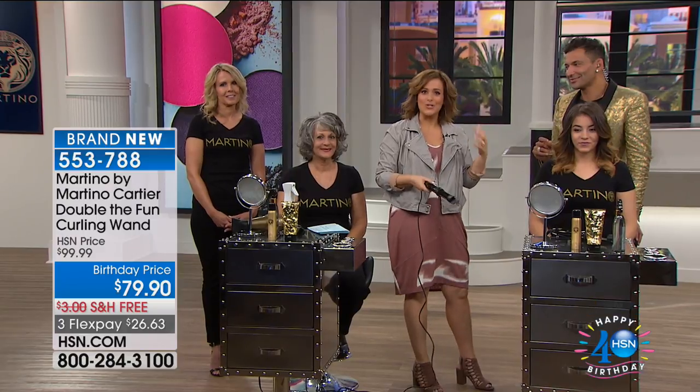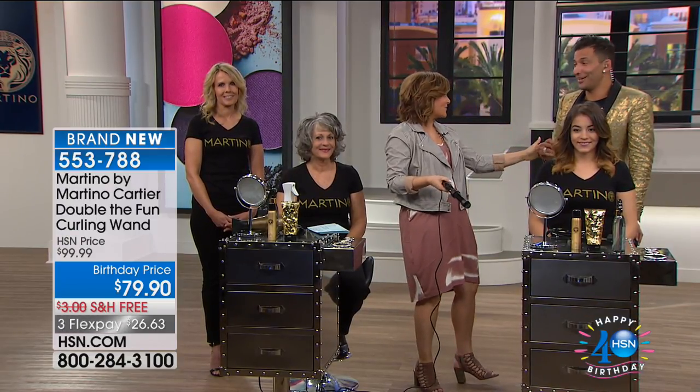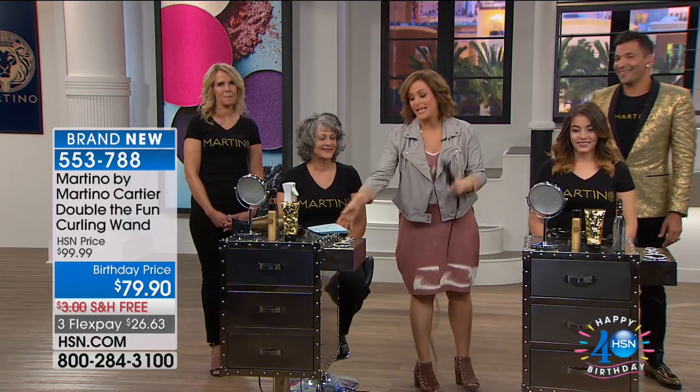I curled my whole head — the first time I used this was last night. It was amazing, right before bed. I curled my whole head because I wanted to be here prepared. And by the way, these are natural-looking, modern curls — not those little sweet 16 curls. Really fresh and beautiful. You're going to love it.